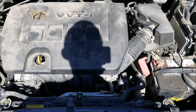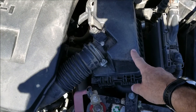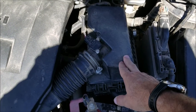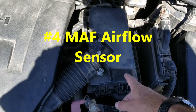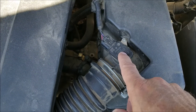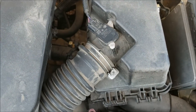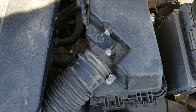Number three is the air filter, which is inside the air intake box. These can get pretty dirty and restrict airflow, causing problems. Often what they do is cause issues with the MAF mass airflow sensor, which is number four. The MAF sensor is always located right on the intake, right after the filter. Air goes right past this mass airflow sensor, and it sends to the computer how much air is going into the engine to help mix the fuel and air mixture.